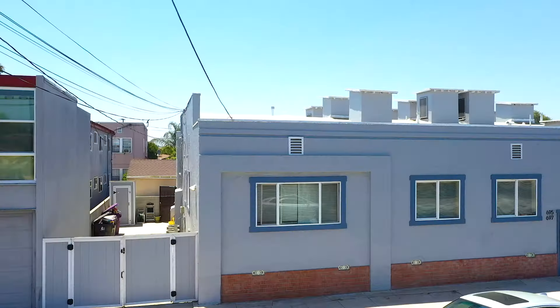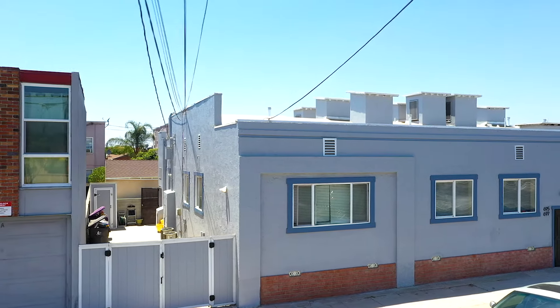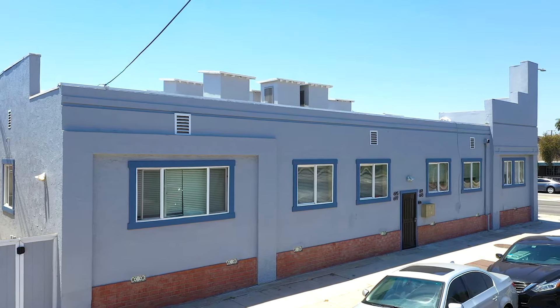This is an amazing property — do not miss this opportunity, it will go really quickly. Give me a call, let's set up a private tour. This thing is 4,000 square feet, it's massive, and each unit is huge. Don't miss this opportunity to buy a fourplex here in Long Beach.